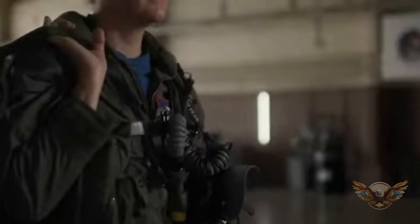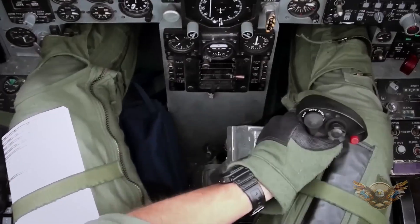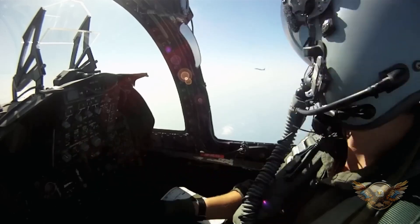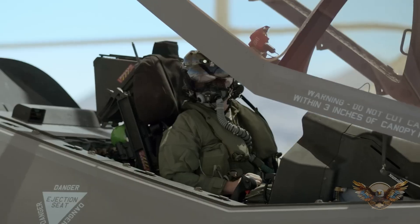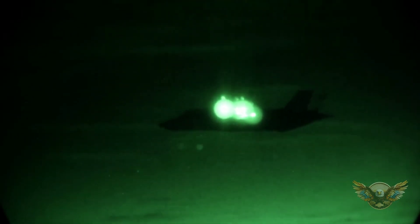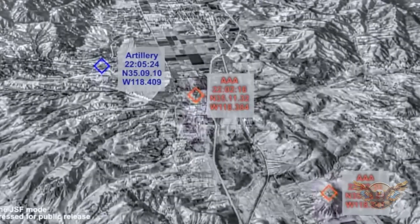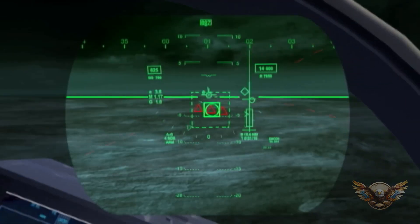Now let's talk about connectivity. The F-35 is not just a lone wolf — it's part of a larger network. Through the Multifunction Advanced Data Link, or MADL, F-35s can share real-time information with other friendly aircraft and ground stations, creating a collaborative and interconnected battle space. How does the F-35 achieve its remarkable stealth capabilities? What design elements contribute to its ability to operate undetected in hostile airspace? Let's uncover the secrets of its stealth technology.